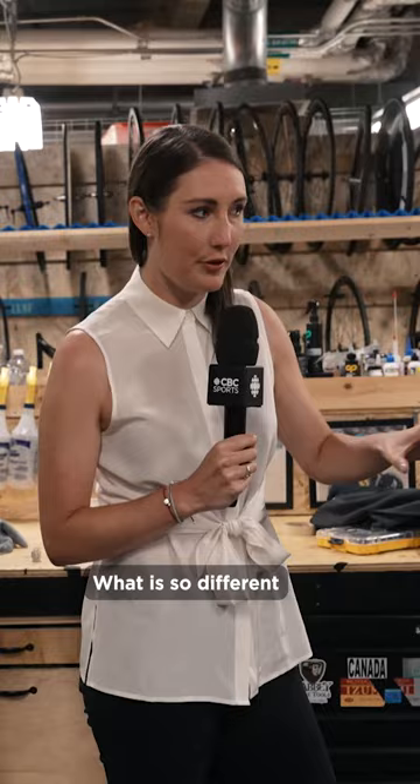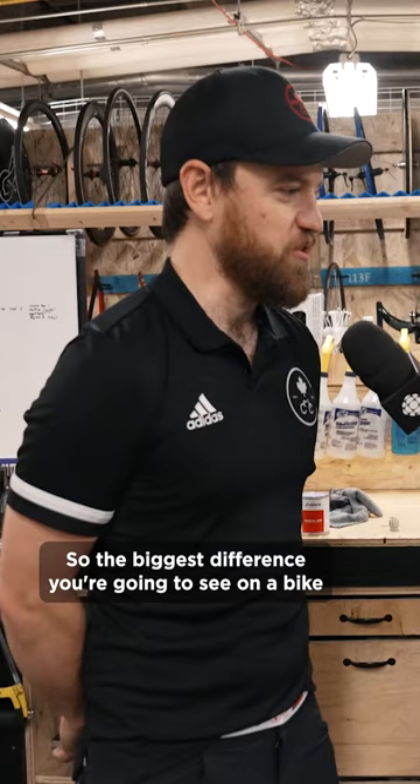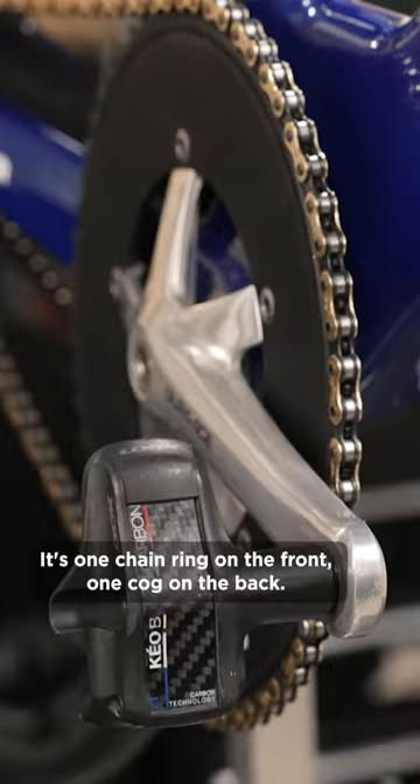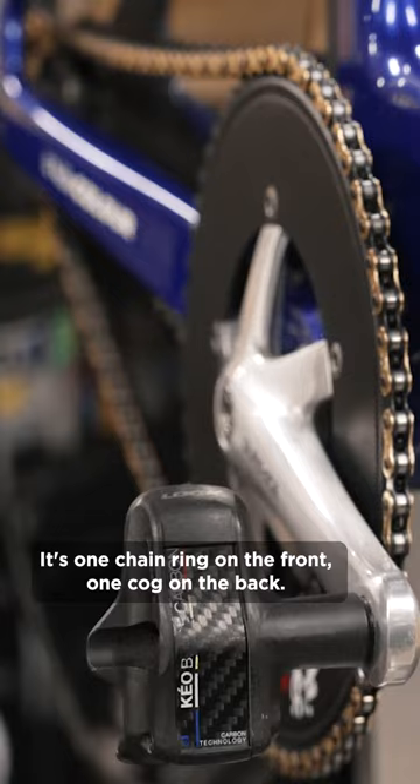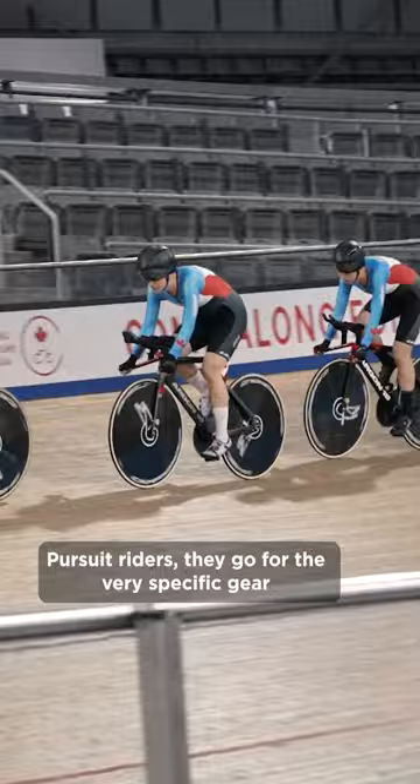What is so different between a track cycling bike and, let's just pick on, road bikes? So the biggest difference you're going to see on a bike like this is that there's no rear derailleur, there's no front derailleur — the chain doesn't have anything to shift. It's one chainring on the front, one cog on the back. Sprinters will generally run a very large gear to do their race. Pursuit riders go for the very specific gear that works best with their cadence and power.